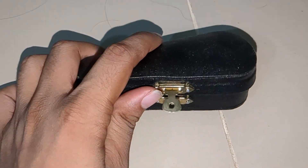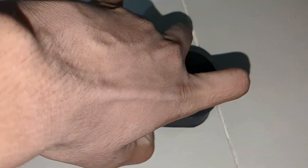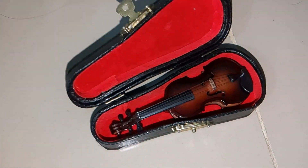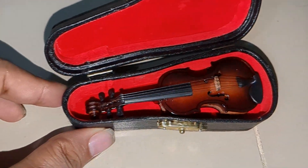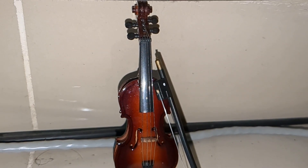Hello friends, today I have a violin showpiece that a tasteful person would want to have in their room. It looks so beautiful and it feels good to hold — especially a musician will like it very much.